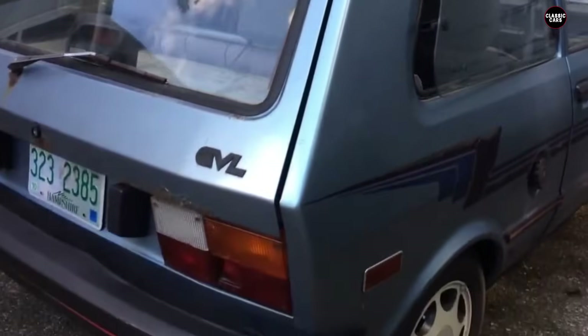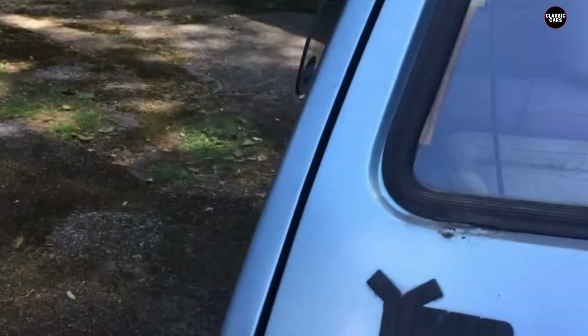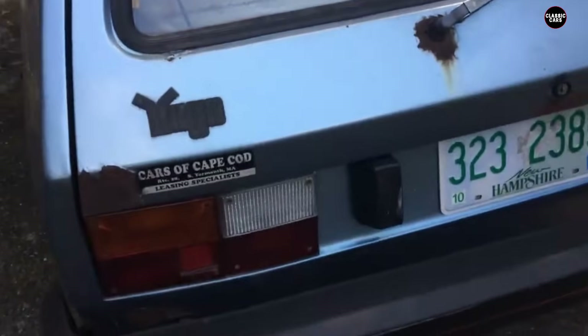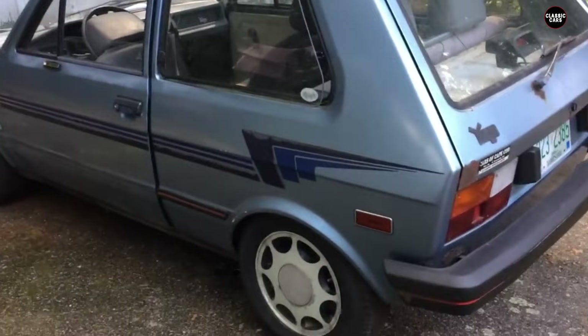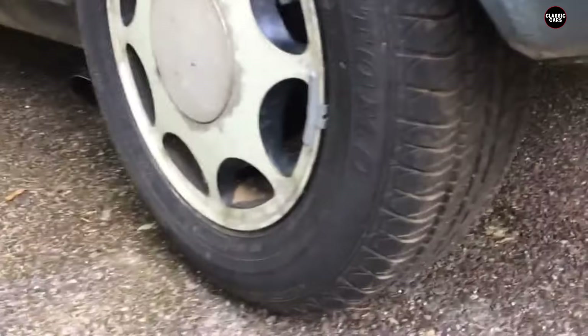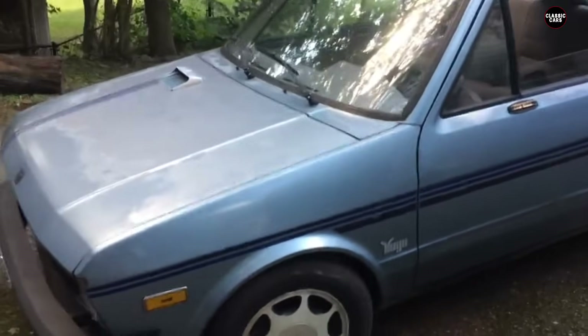Despite its initial appeal as an affordable car, the Yugo GV quickly became a punchline in the automotive world. Jokes about its unreliability and shoddy construction were common, and it was frequently cited as an example of what not to buy. Sales plummeted as word of the Yugo's numerous issues spread, and many owners found themselves stuck with a vehicle that was more trouble than it was worth. The legacy of the Yugo GV is one of failure and disappointment.